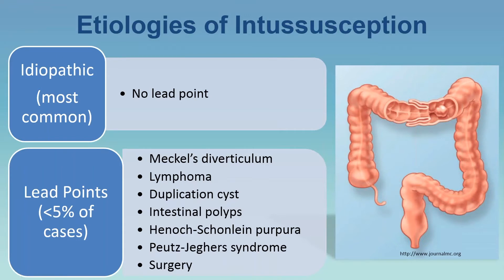What are the etiologies? Most cases of intussusception don't have a lead point — it's practically idiopathic. Other types that do have lead points, which is less than 5% of cases, can be associated with Meckel's diverticulum, lymphoma, duplication cysts, intestinal polyps, Henoch-Schönlein Purpura, Peutz-Jeghers syndrome, and prior surgery that could weaken the intestinal wall.